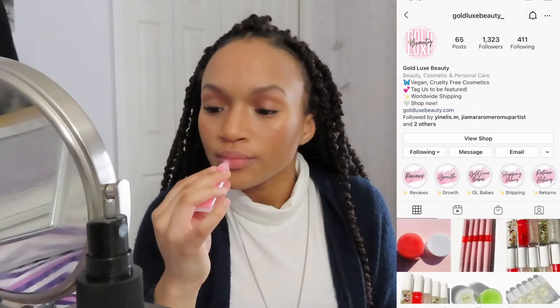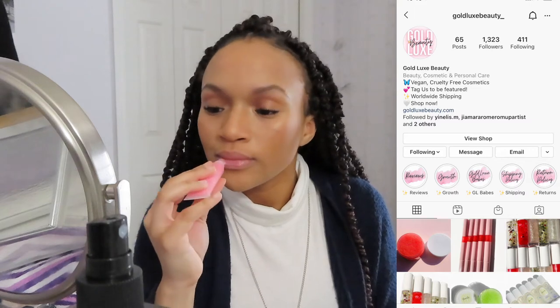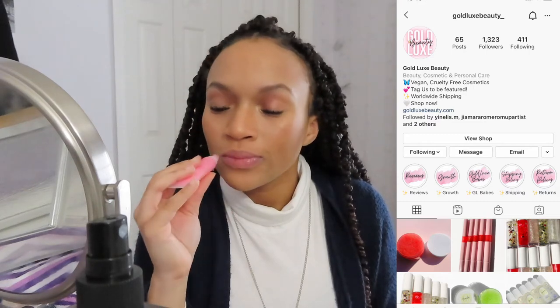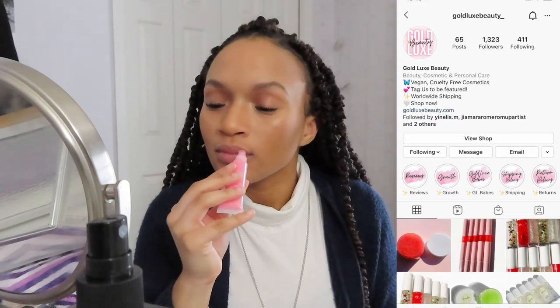For my lips I'll be using a lip gloss from a small business called Gold Lux Beauty. The shade I'll be using is called Dulce — it's a really pretty light pink nude gloss and it has castor oil, grapeseed oil, coconut oil, and vitamin E, which keeps your lips super hydrated and it looks really really pretty. If you want to make a purchase on this website you can use my code alina15 — their products are super affordable and high quality.